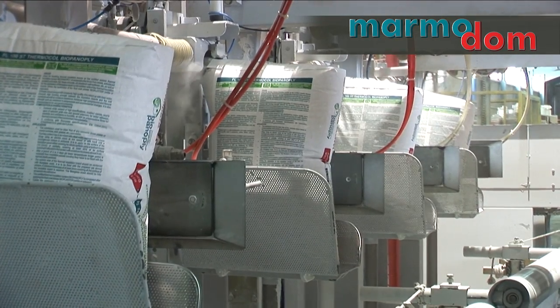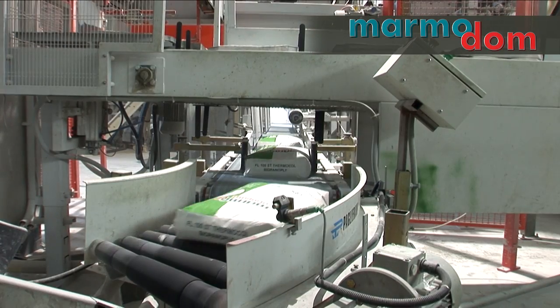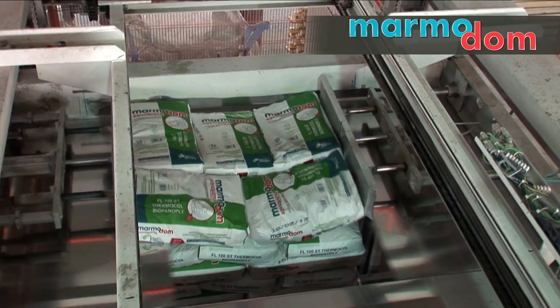With respect to the customer's needs, Marmadam, through a variety of innovations and solutions, has earned its place in the Greek market and worldwide markets as well.